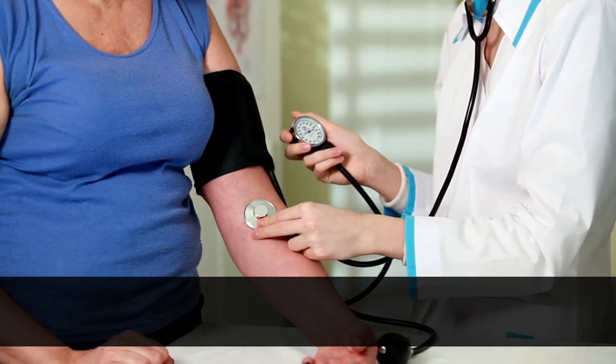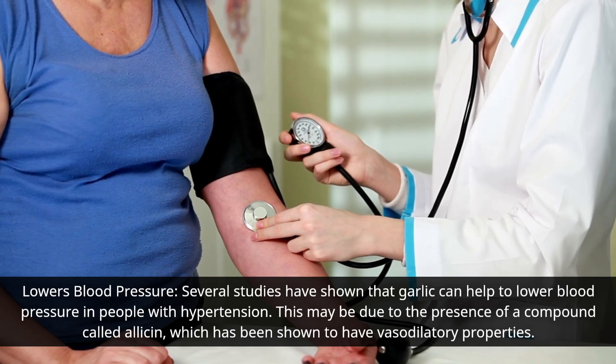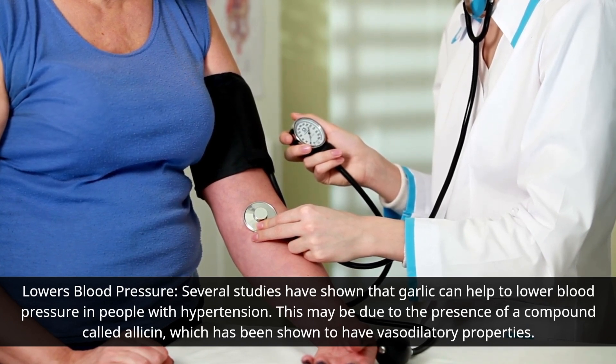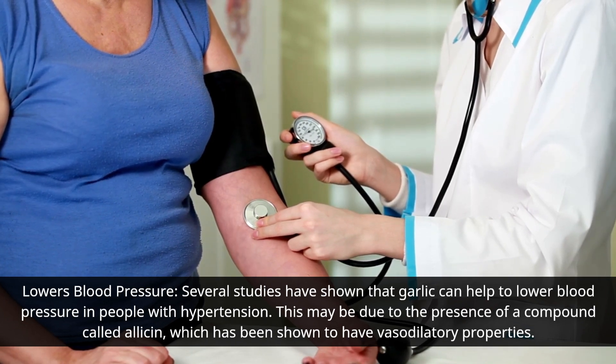Several studies have shown that garlic can help to lower blood pressure in people with hypertension. This may be due to the presence of a compound called allicin, which has been shown to have vasodilatory properties.